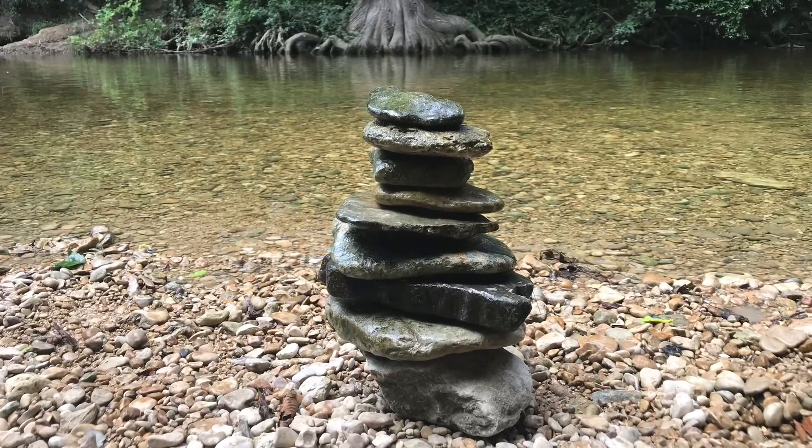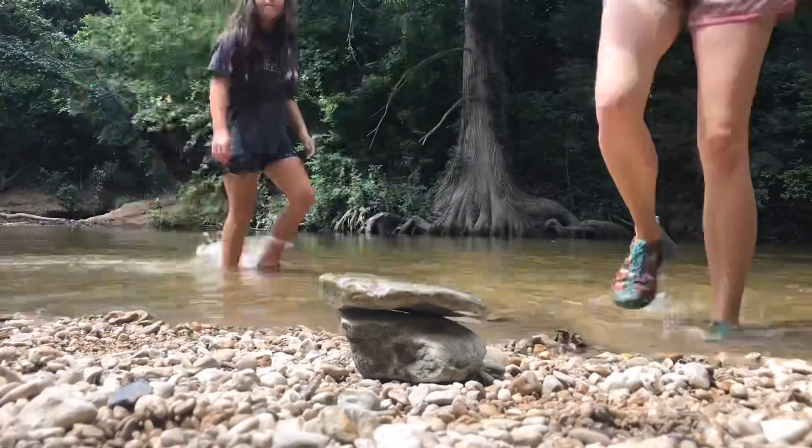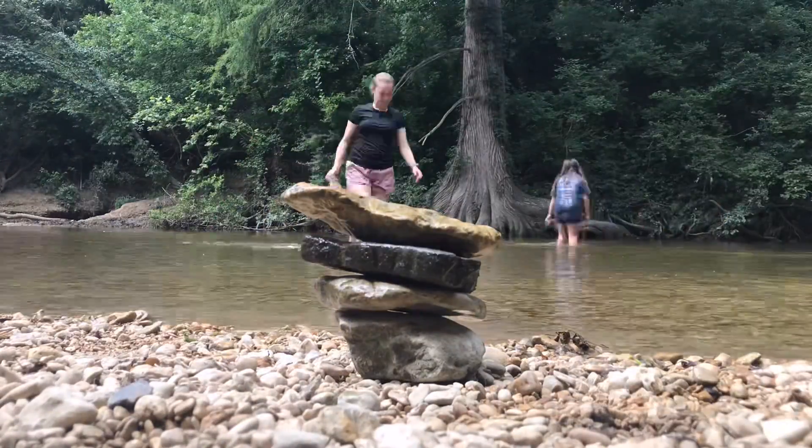This is a tower of rocks that Adeline and I stacked. We'll show you how we did that. First, we had to look through the water and find big, flat rocks. Then we started stacking them.